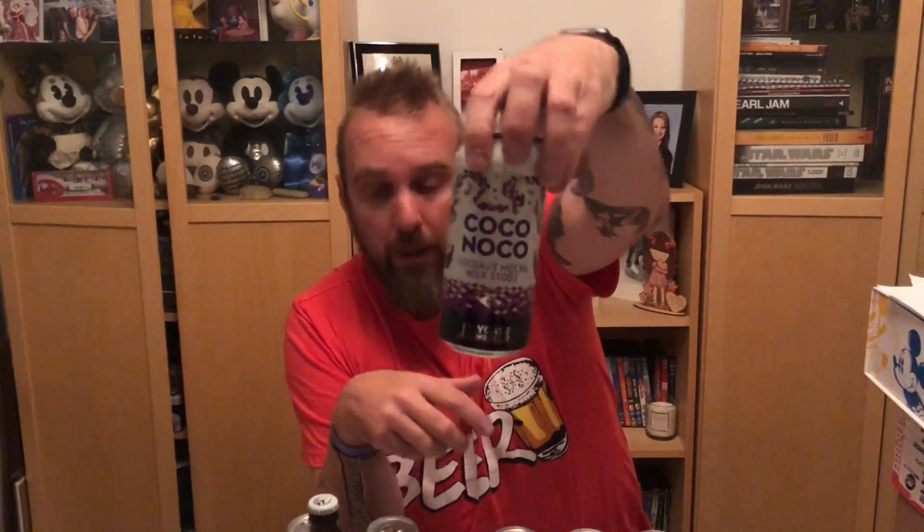So head off down to Lidl's tomorrow, or whenever you get there — they won't be around forever, go check them out. Tell us what you think of them. We're doing a review of probably this one next. Let us know if you've got them, what you think of them — leave a comment in the comment box, thumbs up the video, thumbs down the video, we don't give a shit to be fair. Find us on Instagram at beer_wonder, Facebook Beer Wonder, and we will see you next time.